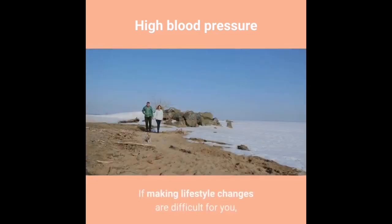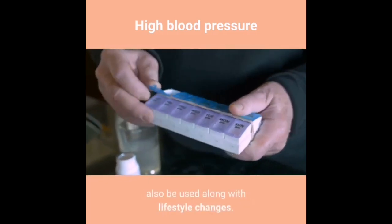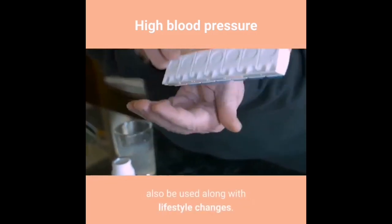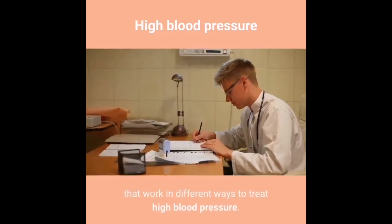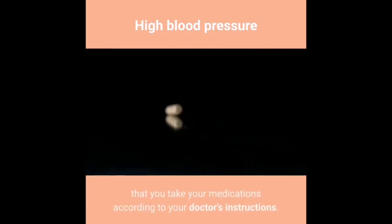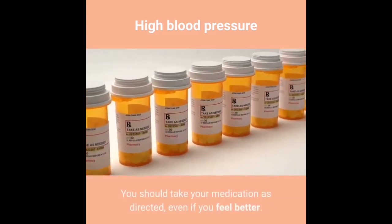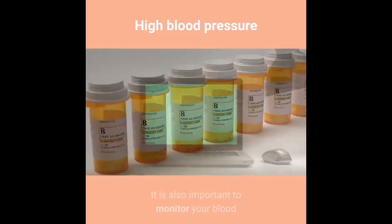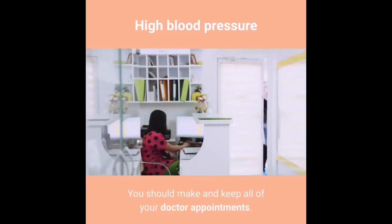The Dietary Approaches to Stop Hypertension (DASH) diet is a guide for people with high blood pressure. You should quit smoking and avoid alcohol. If making lifestyle changes are difficult, your doctor can refer you to resources for assistance. Medications to treat high blood pressure may also be used along with lifestyle changes. There are many prescription medications that work in different ways. Your medication or dose may need to be changed over time. It is very important that you take your medications according to your doctor's instructions, even if you feel better.